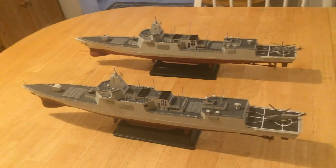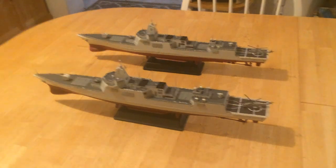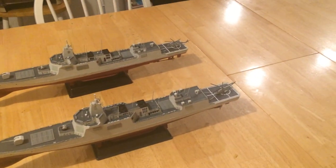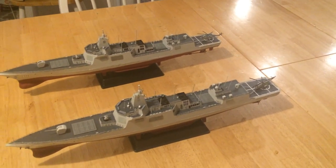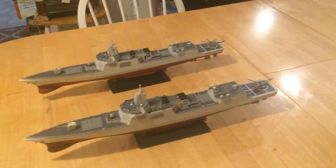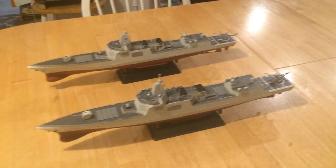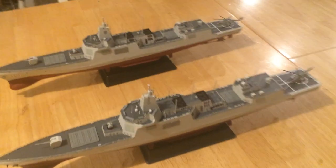The Type 55 large destroyer — I call it a cruiser because it is even bigger than the Ticonderoga cruiser in terms of tonnage. When you take the 24 HQ-10 missiles on the after launcher into consideration, it carries 136 total missiles — the same number as the US Ticonderoga cruisers when you account for their eight additional anti-surface missiles on the after portion. I'm now going to place a Ticonderoga cruiser model between the two Type 55 models for a direct visual comparison.